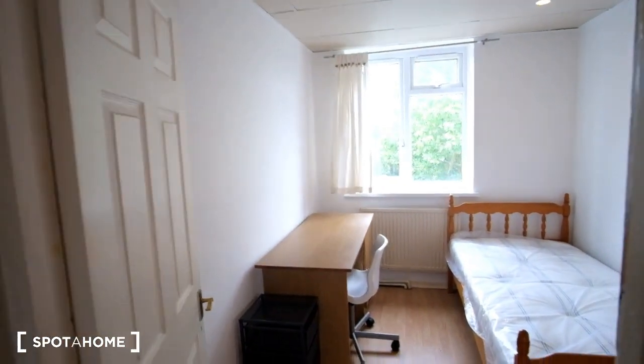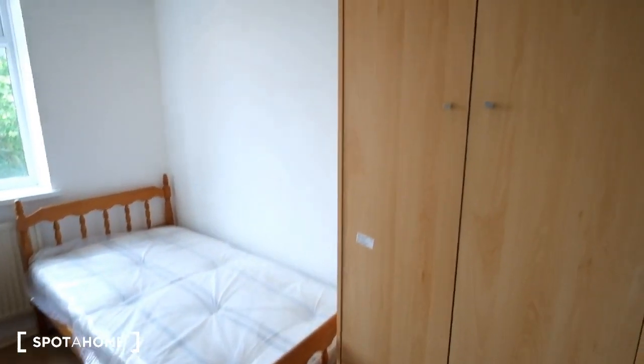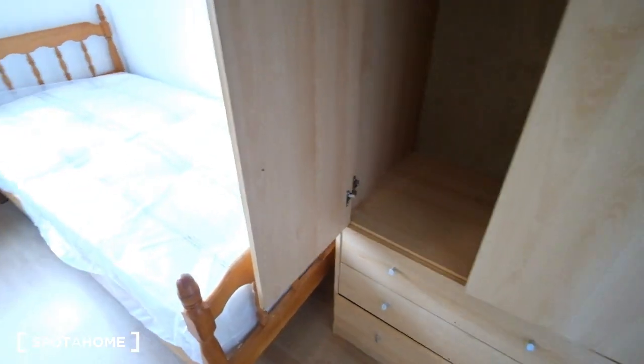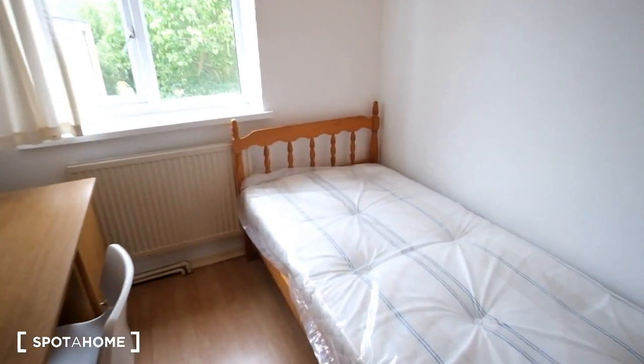The first two rooms upstairs are going to be here to the right. This first room we're going to have labeled as bedroom number three. We've got a standalone wardrobe with a few drawers underneath, as well as a desk in front to the left. Along the right, of course, we've got the bed there — that's a single bed.